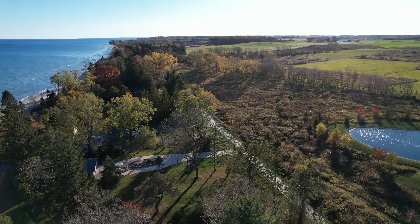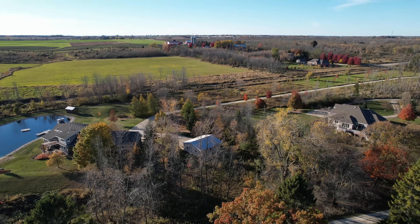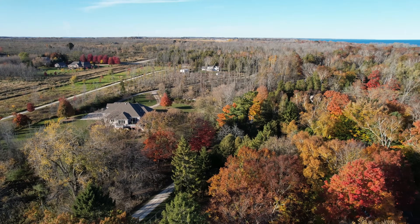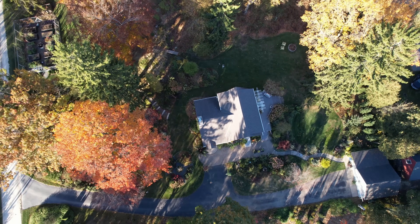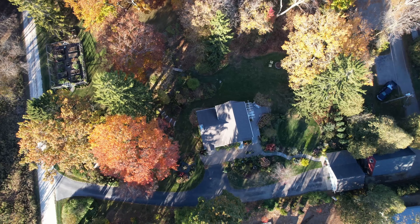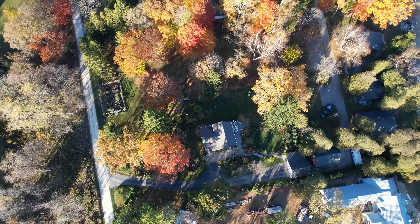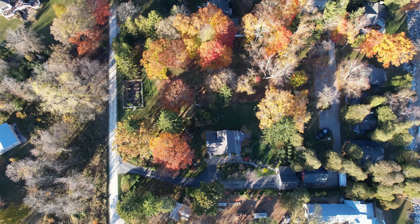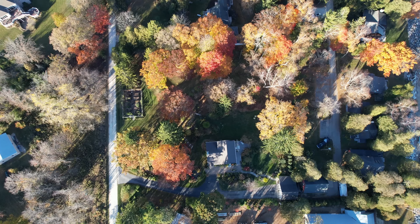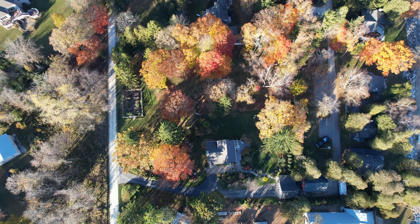I was looking at a memory that popped up on my Instagram today — oh boy, Lake Michigan is beautiful today anyway. It was actually me walking around the yard remarking how gorgeous the fall color was last year, and last year's fall color was just absolutely outstanding, so much better than this year. I'm assuming that's partly caused by drought.